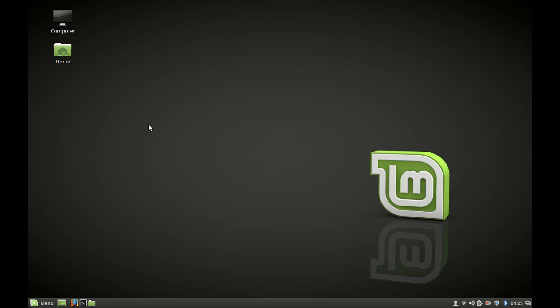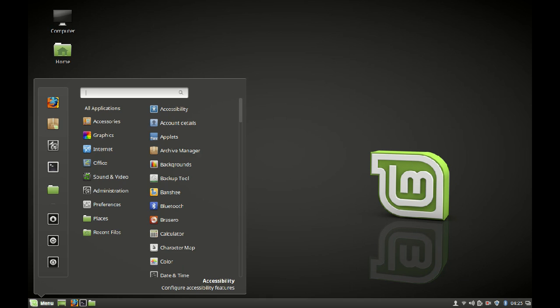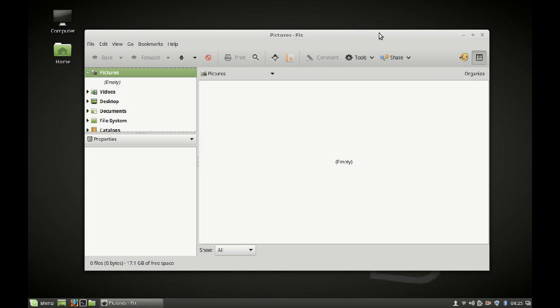They have also replaced gThumb image viewer with Pix, which is very similar to gThumb. As you can see it looks exactly the same, so those who used gThumb before won't find much difference with Pix. The entire idea is not to reinvent the wheel, but to give a better experience across environments.